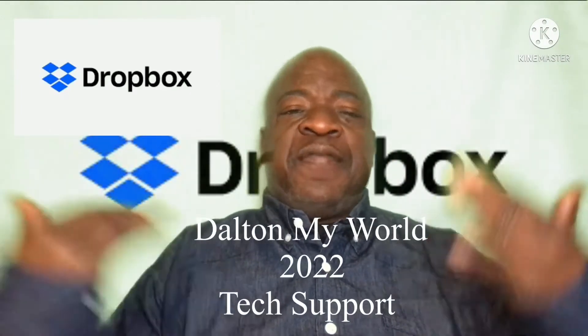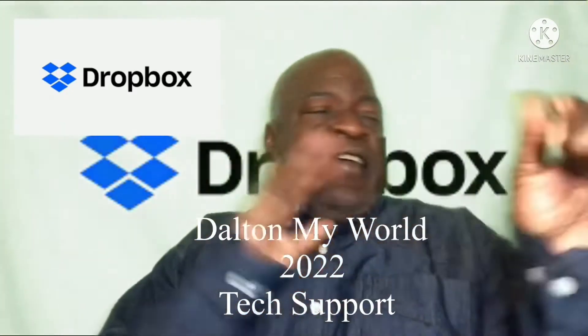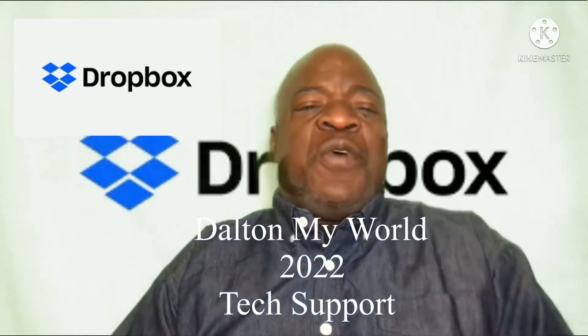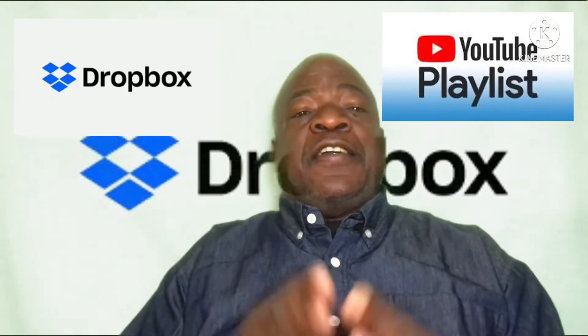Hey, what's up my people? My name is Dalton. This is Dalton My World and I am back. With all the anticipation I know you have, let me tell you what app I am talking about. And also, if you need to re-watch this video, you can go to my playlist and look under Dalton's Tech Support and this video will be there for you. Now, on with the showing. This app that I'm going to tell you about recently saved my butt. And what it is — it's called Dropbox.